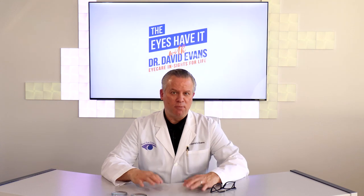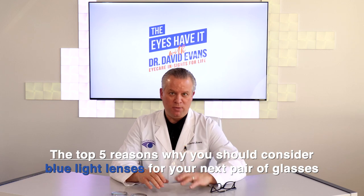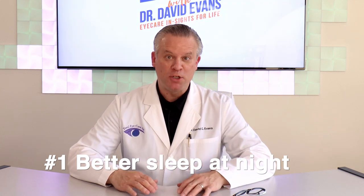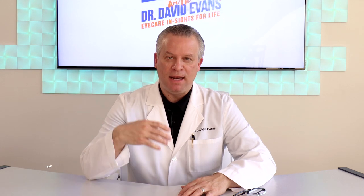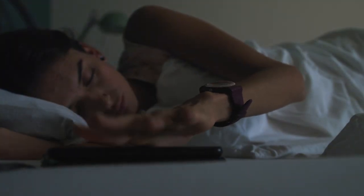Now that we've covered blue light, let's jump right into the top five reasons why these lenses may benefit you. Number one: better sleep at night. Some studies have shown that exposure to blue light from digital screens has the potential to negatively affect your sleep patterns. That's because this high-energy blue light has the potential to increase alertness and hold back your body's production of melatonin, which is a hormone that helps to induce sleep. So these lenses can actually help to decrease the impact of the blue light, enabling you to use your devices before bed and still perhaps get a good night's sleep. However, the best option is always to just put down the screen a few hours before it's time to sleep.